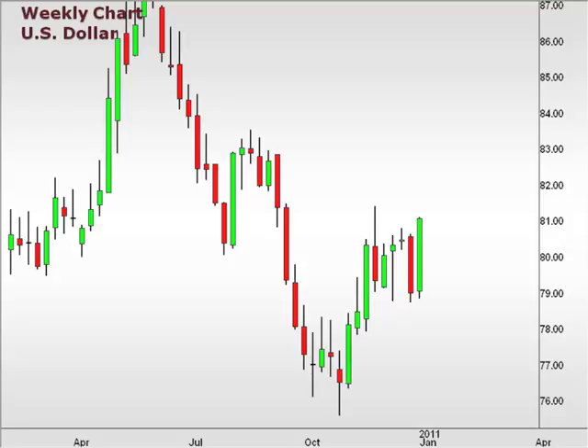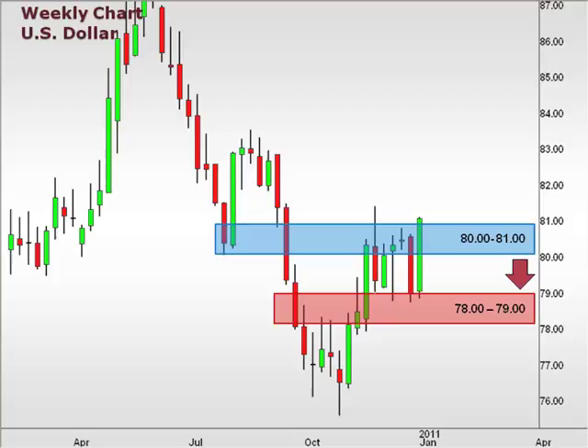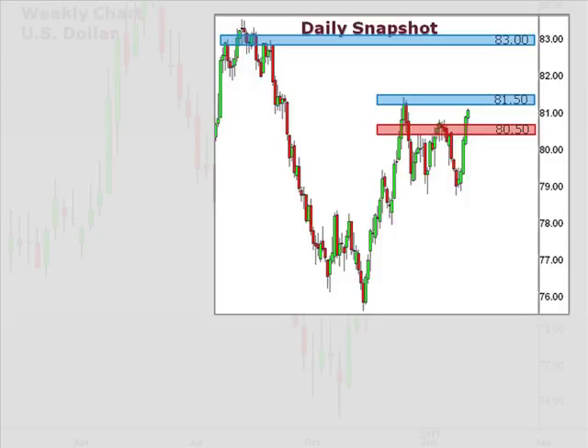The U.S. dollar index finished strong last week, completely erasing the previous week's negative bar to close at 81. We may see a retracement lower after such a significant move. However, consolidation above 80 lends credibility to a push towards 83. 78.79 still remains an important support level in the bigger picture. A quick look at the daily chart reflects some resistance at 81.5 — a break and a close above this is likely to follow through with that move towards 83.